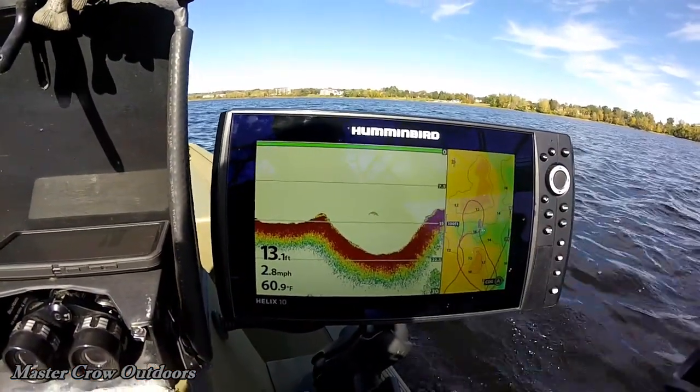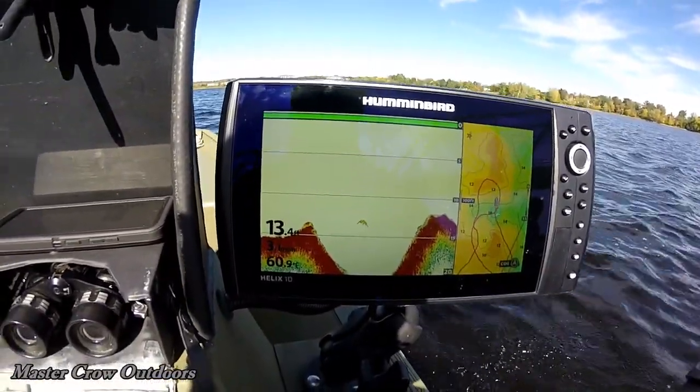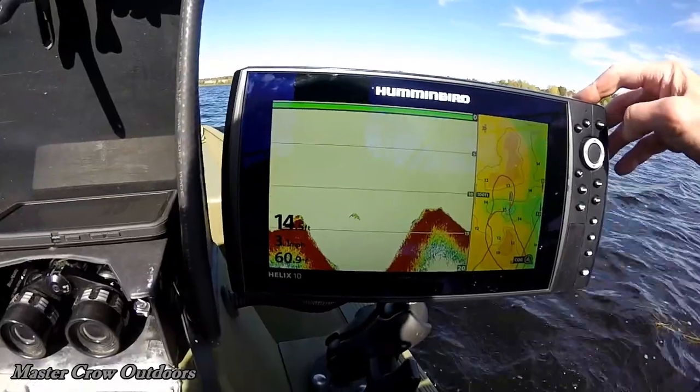Now there's a big mark right at the drop off. We're actually marking a few fish up here.